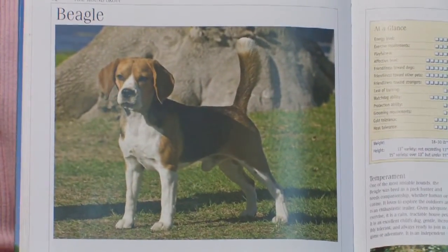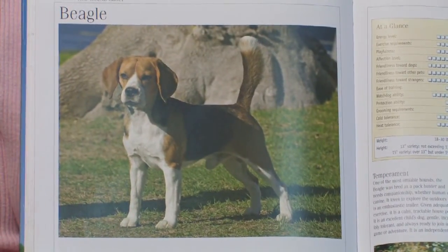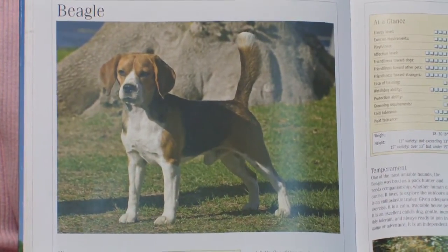Let's talk now about how to select a beagle. Any time you consider a specific breed, if you have no knowledge of dogs of this breed, it's a good idea to seek out more information before you actually go out and purchase or adopt a dog of that breed.